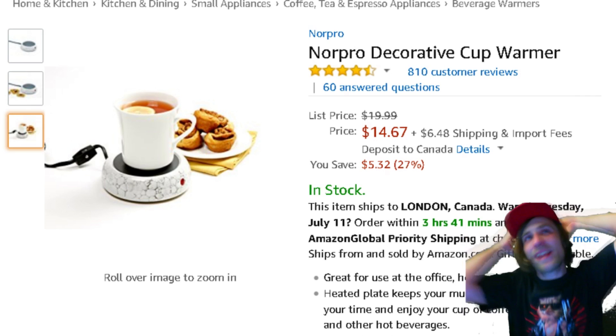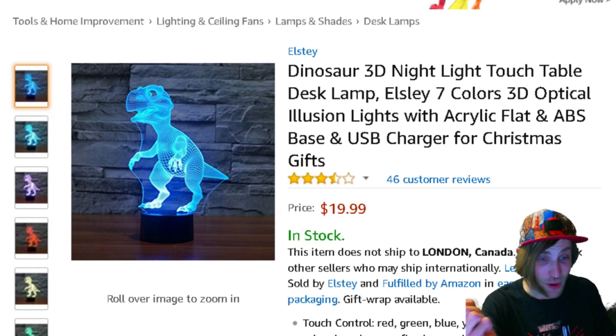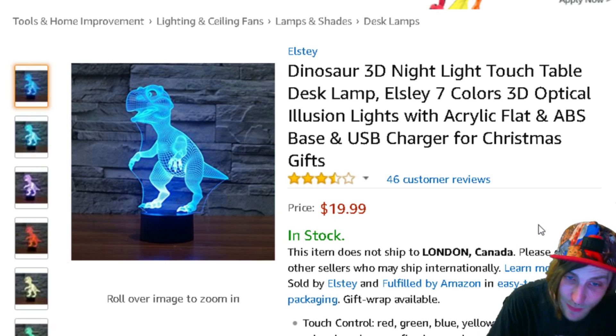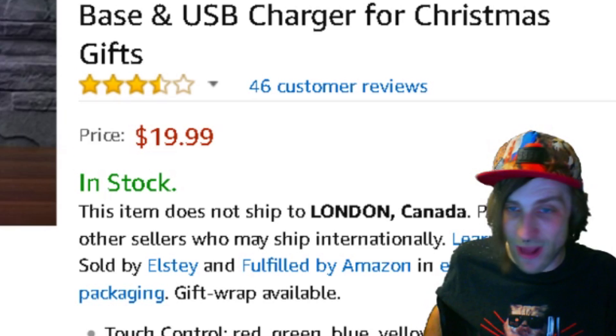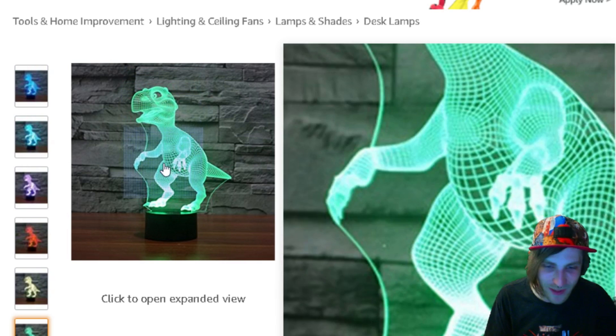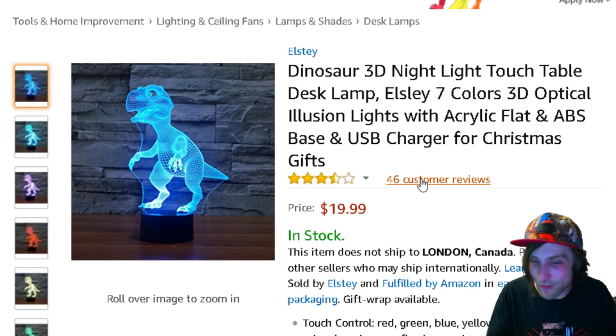Did you know that your household isn't complete? Because there's a good chance you don't own a Dinosaur 3D nightlight touch table desk lamp — LZ7 color 3D optical illusion lights with acrylic flat and ABS base, USB charger for Christmas gifts. I don't have anything to say other than you don't have this. I've actually been living my life without this in it and I don't know how or why. I would display this loud and proud, which is why it holds a place on my list. Look at it and tell me you don't want it.